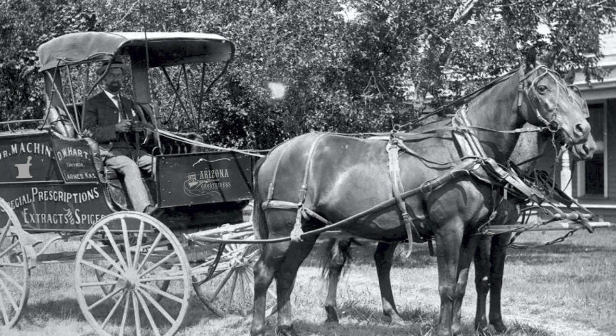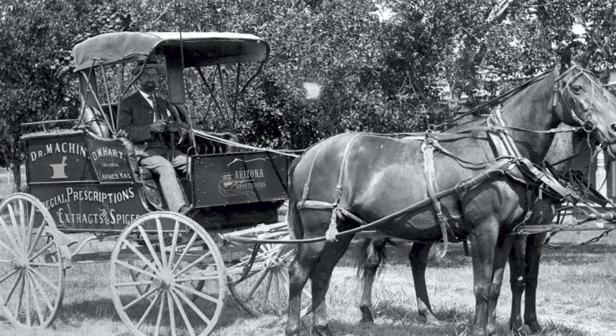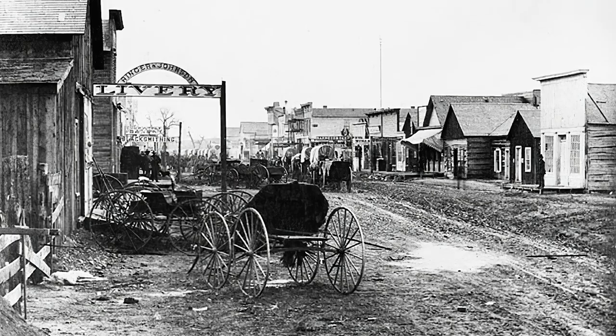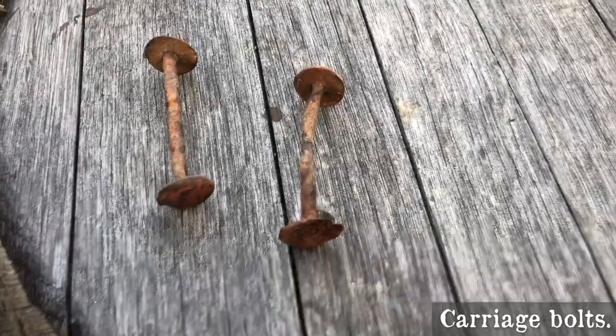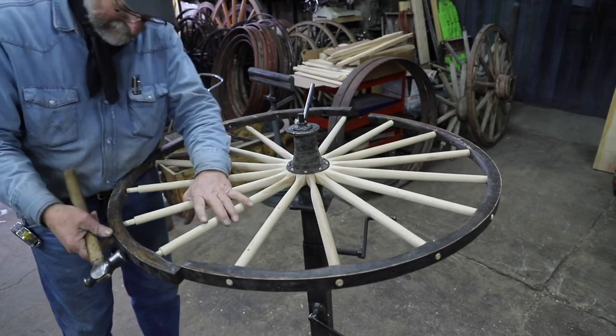In western movies and TV, we see doctors riding in buggies. This was for those instances when a house call was in order. Usually the buggy was a two-seater drawn by one horse, and it even had a little trunk in the back. The doctor could own it or rent it from the livery. Repairs were done by the town blacksmith, since there was a lot of metal construction. The wheels could be attended to by a wheelwright if necessary, or if one was available.